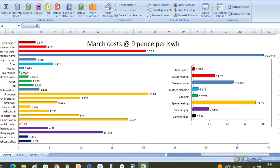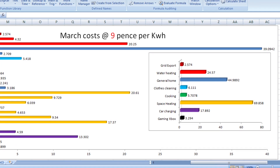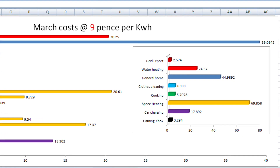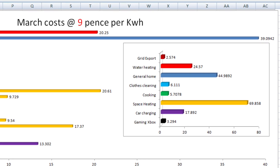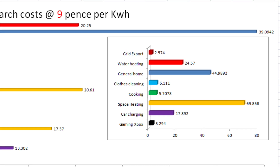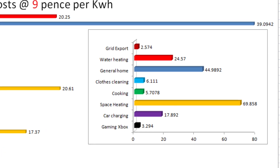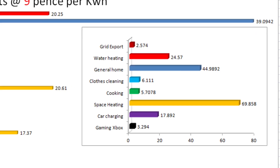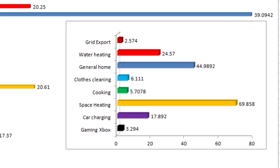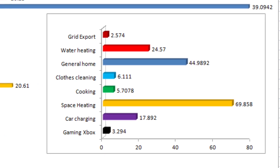Our costs in March at 9 pence per kilowatt hour: grid export would have cost us £2.57; water heating cost £24.57; general home — everything not individually monitored — is £44.98; clothes cleaning and drying cost £6.11; cooking cost £5.70. Space heating, again the highest cost, was £69.85. Car charging was £17.89, and gaming was £3.29.